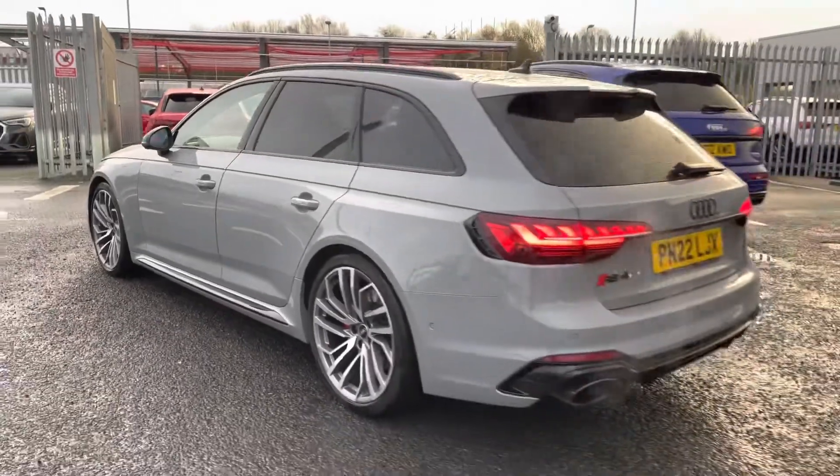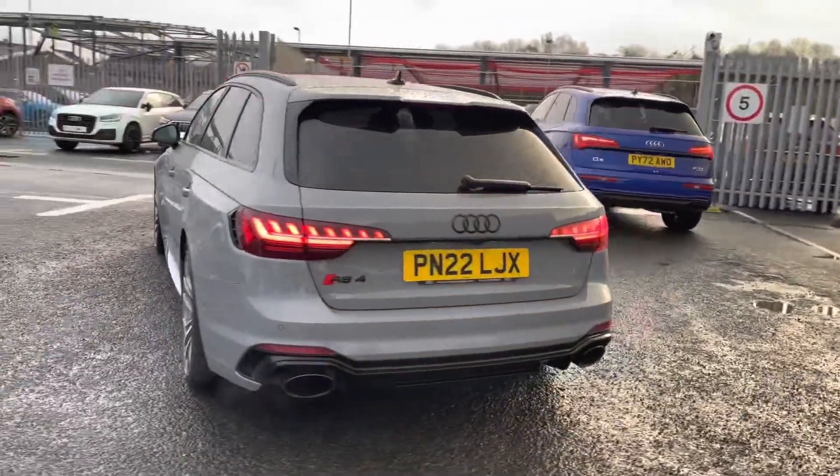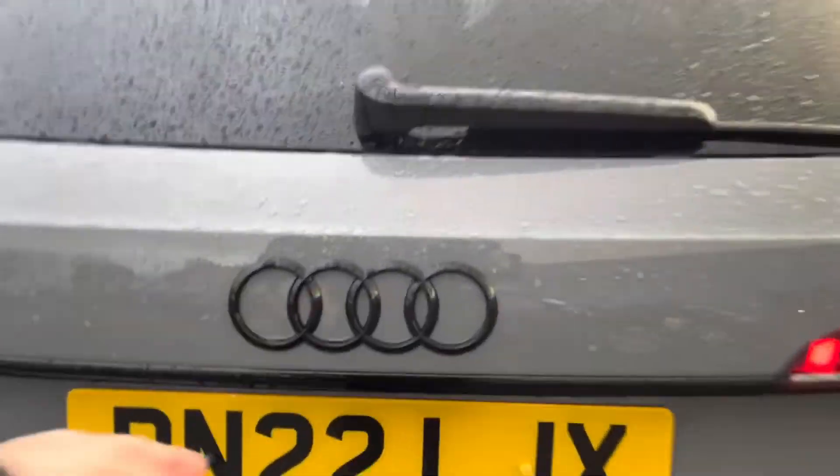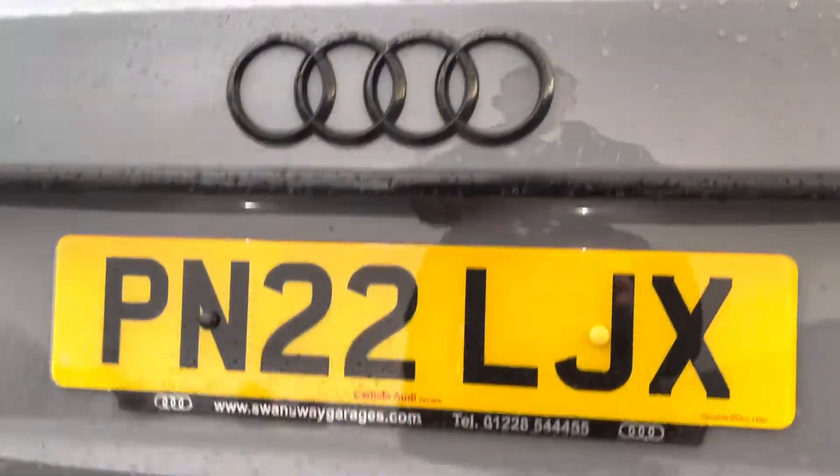Making our way round to the rear of the vehicle now. It comes equipped with the RS sports exhaust system, which sounds fantastic — giving it that nice, aggressive sound.